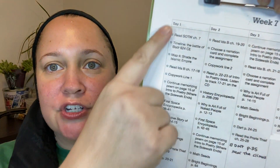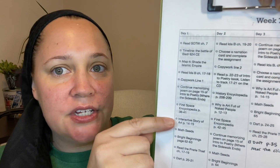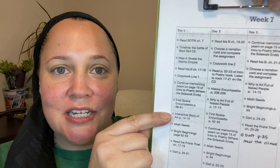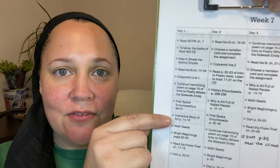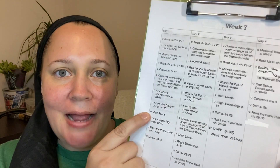Looking at day one: from here all the way down, everything goes with our actual curriculum. We're using Build Your Library, so I go to day one and write everything down. Side note — Build Your Library is a five-day-a-week curriculum; I condense it to four days by doing a little extra on Tuesday, Wednesday, and Thursday, giving us a lighter Monday going into the week and a lighter Friday for flexibility. After curriculum items, the next thing I add to the checklist is Math Seeds.